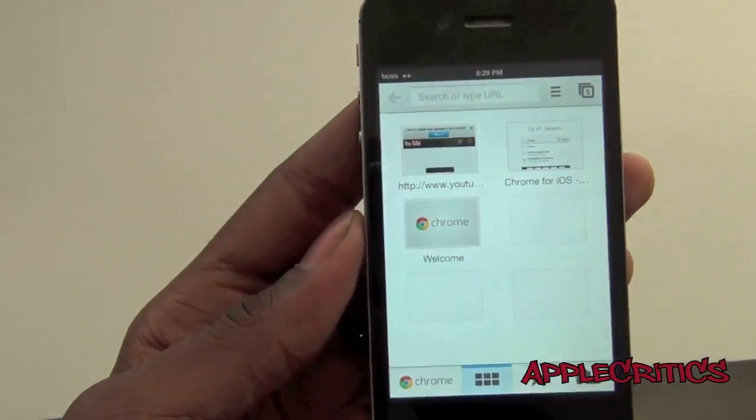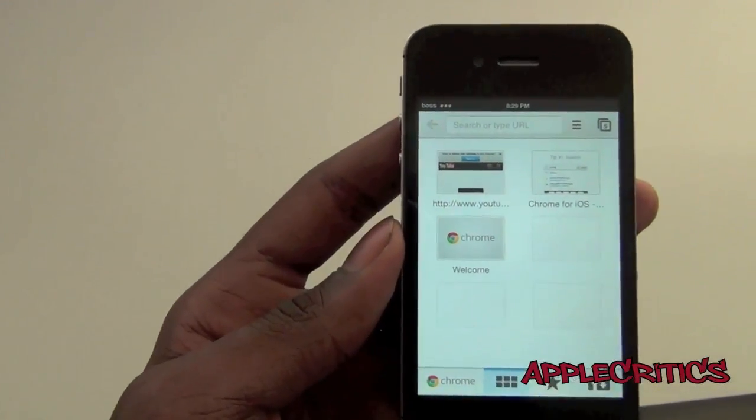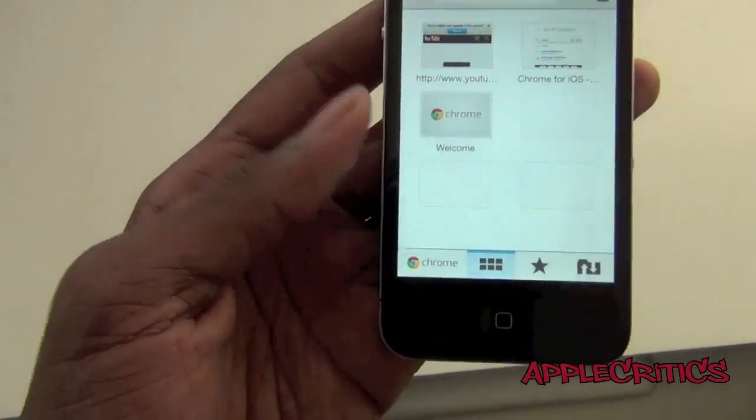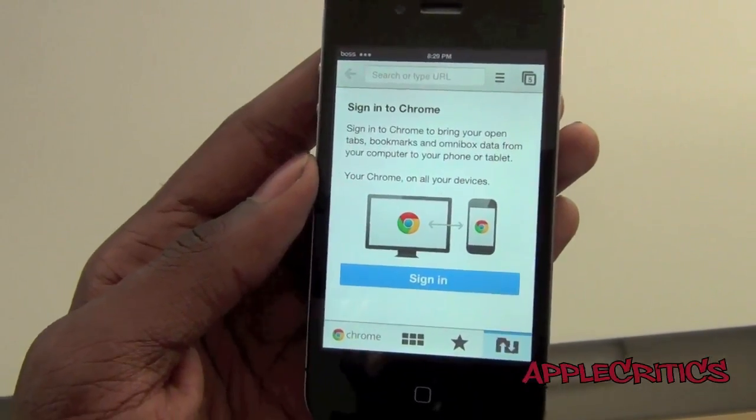You can see that you have all of your most visited sites and the sites that you have visited most recently — that's a very convenient overview of it. You also have your favorites, and you can sign into Chrome from the side.